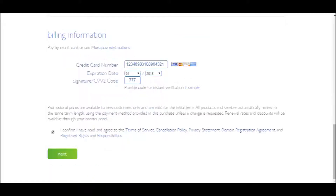Once you've chosen your options, scroll down to the Billing Information section, fill it in with your payment info, check the confirmation box, and click the Next button.